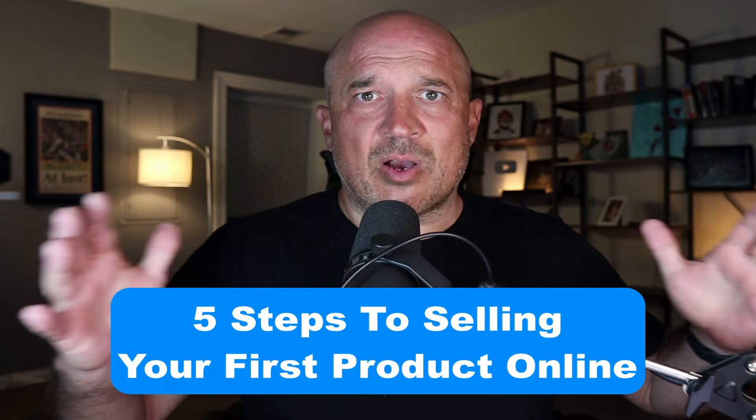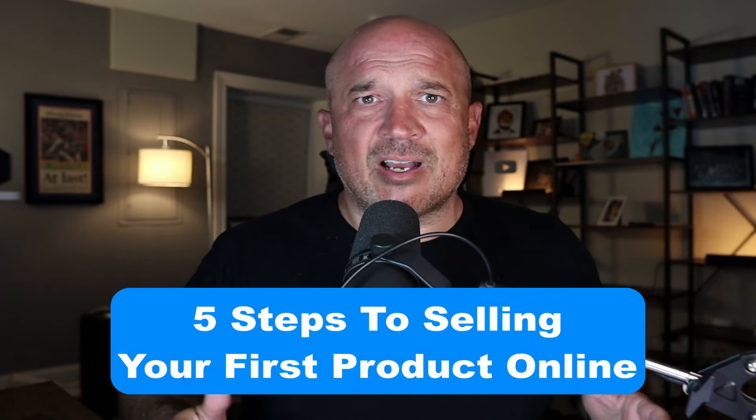What I'm gonna do is take you guys through five very simple steps to launching your first product and actually selling it online. And don't worry if you don't have anything to sell — I got you covered. Not only am I gonna show you where you can go and create totally free digital products, I'm also gonna share with you a digital product that I'm selling right now that's making me $500 per sale, and I didn't even create it myself.